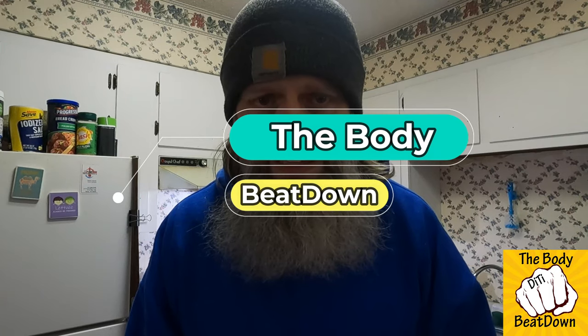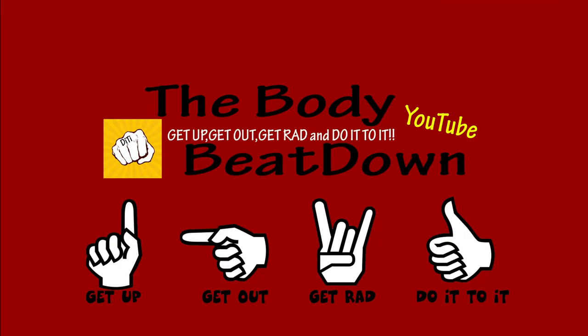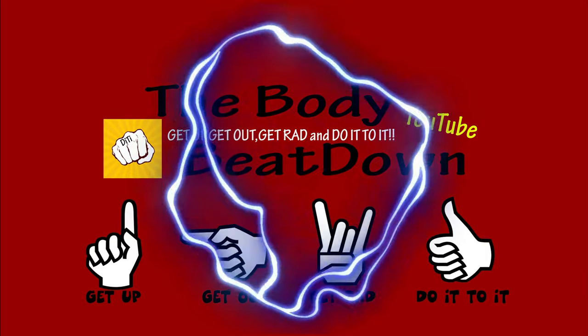We'll see you next time on the Body Beatdown. Like, share, subscribe, comment — all that good stuff. Be an inspiration and inspire. See y'all later. Get up, get out, get ran — yeah!